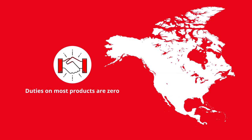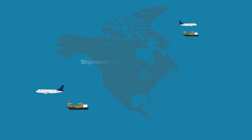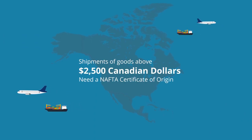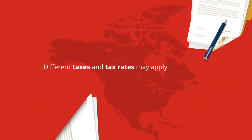Under the North American Free Trade Agreement, duties on most products are zero. But shipments of goods above a certain value — 2,500 Canadian dollars — need a NAFTA certificate of origin. Different taxes and tax rates may also apply.